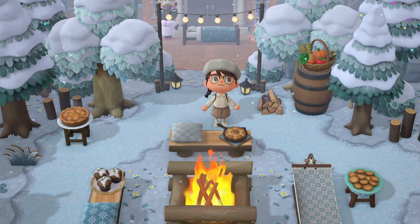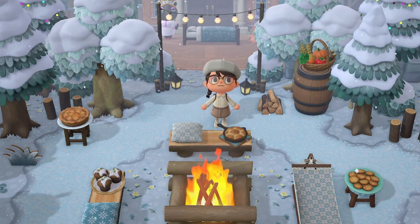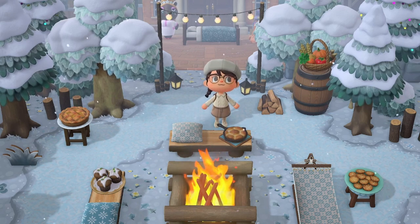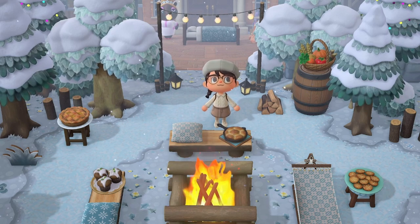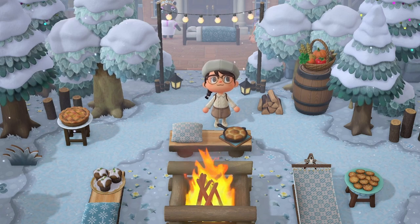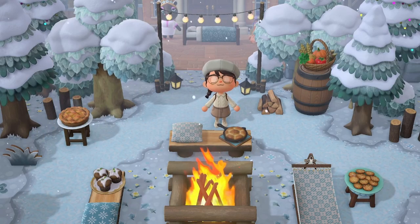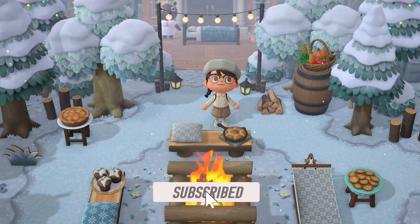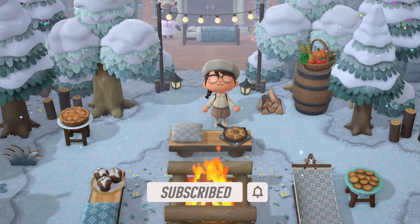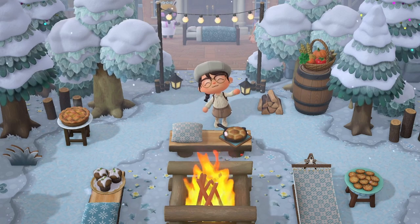And I think that's going to take us to the end of this tour of Jade Woods. Thank you so much, Taylor, for letting me tour this island — it is absolutely stunning and I had so much fun wandering around and admiring all the beautiful details. Before we say goodbye, I want to thank the members of the Fox Paws and the Fox Fam — thank you all so so much for supporting my content. If you've enjoyed this video, please do be sure to like and subscribe and hit that notification bell if you'd like to be notified whenever I upload. Thank you all so much for watching — I'll catch you in the next one, bye!